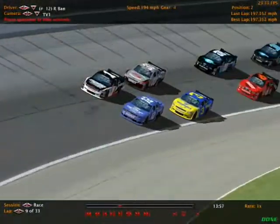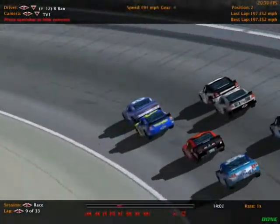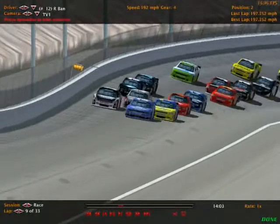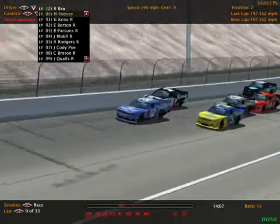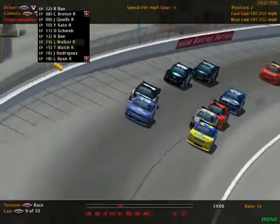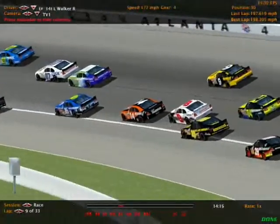Now a new battle for the lead — Robert Band goes to the inside and takes the front in the 12 car. Then — whoa — who was that back there? Is that Luke Walker? Someone got turned. There's a wreck up here — Ray Wilson is involved.